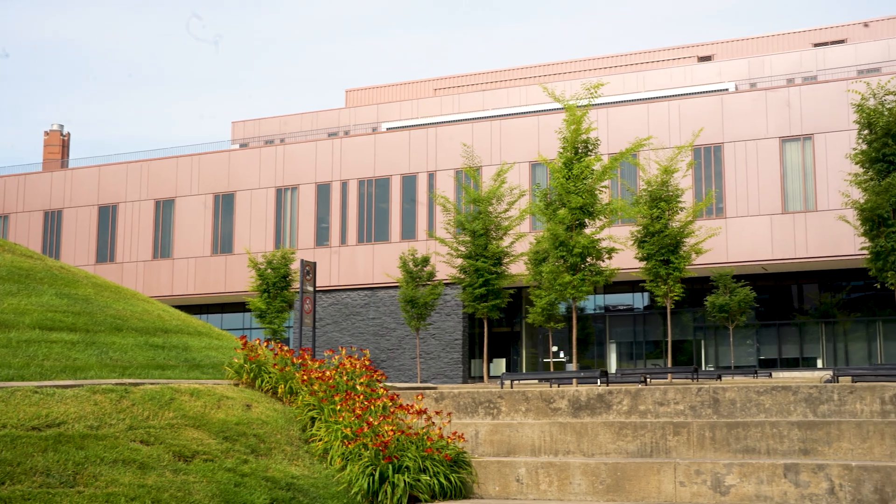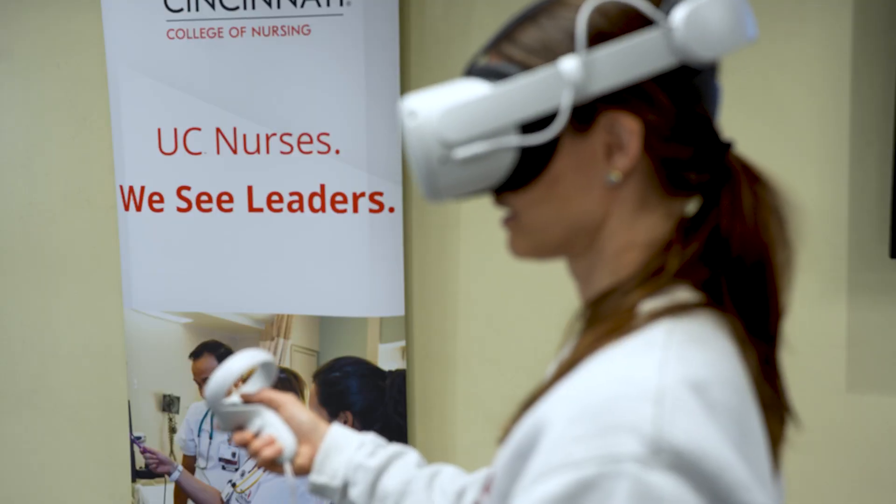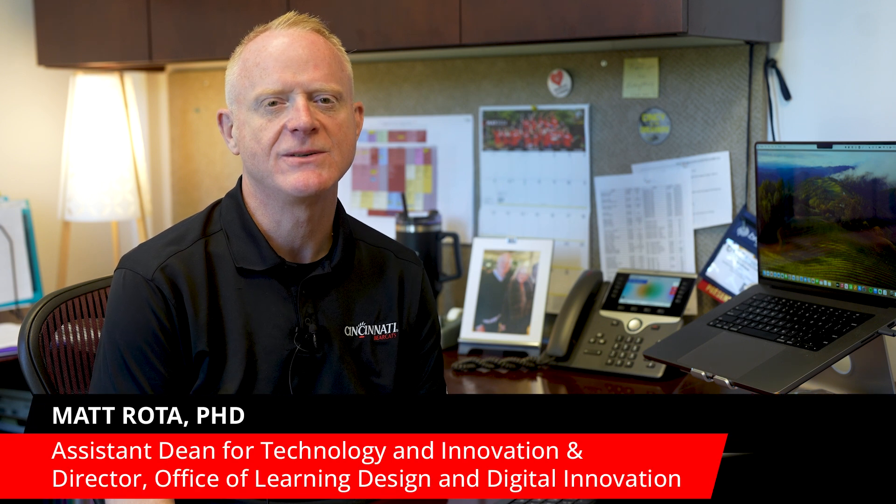Welcome to the University of Cincinnati College of Nursing, where technology drives our commitment to excellence in nursing education. Our vision statement highlights the creative use of technology to enhance learning experiences and cultivate nurse leaders who are equipped to apply their knowledge across diverse healthcare settings.